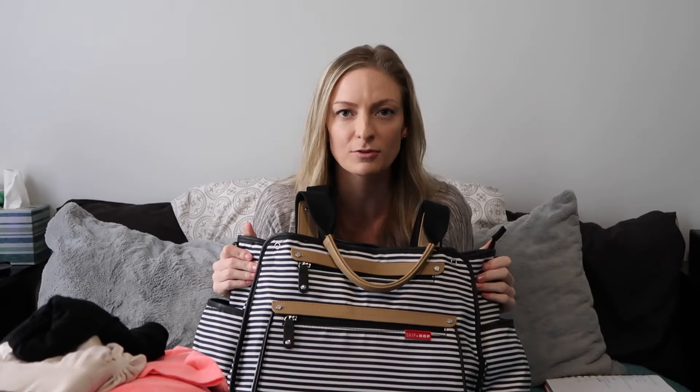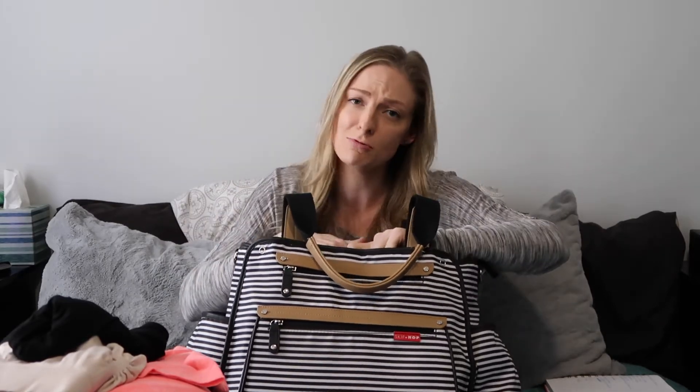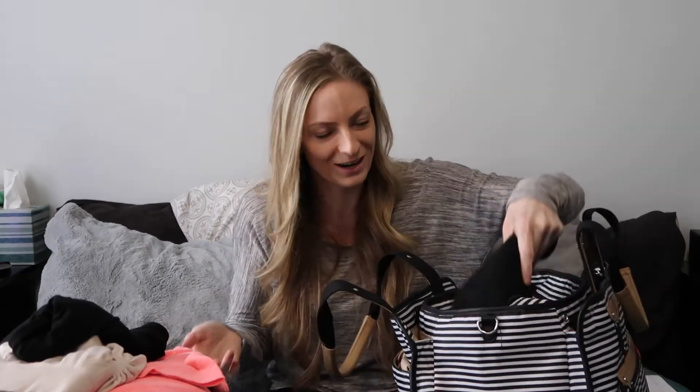Let's jump into Lucas's bag. We actually didn't take it up at first — only my bag went up. Dan went down to the car after Lucas was born to grab this bag. A lot of the stuff isn't in here anymore because it doesn't fit him, but I'll tell you what I brought.